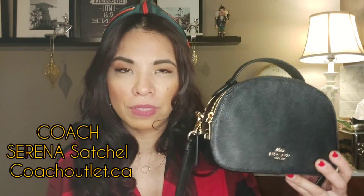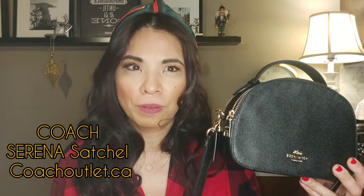Last but not least is the Coach Serena Satchel. I bought this off the Coach Outlet website. I wanted a bag that fits my essentials — not too big, not too small. I love the style: it has a top handle, two zipper compartments with gold hardware, and an adjustable crossbody strap you can remove. The only downfall is if you try to stuff it with too many items it will bunch up and look bulky. But this is my favorite bag right now — I love it.